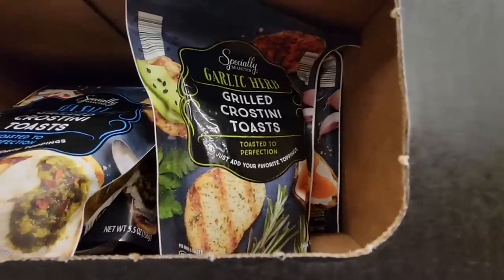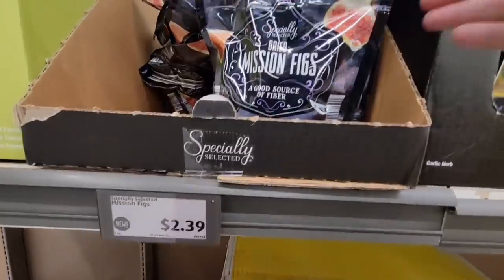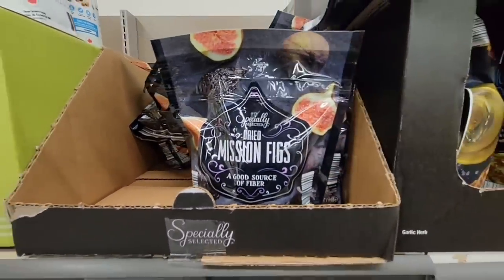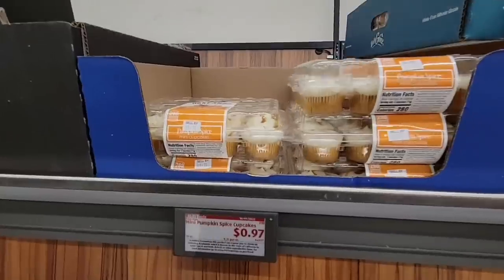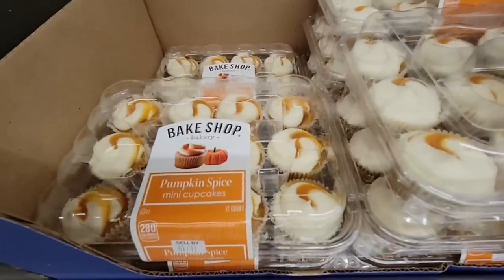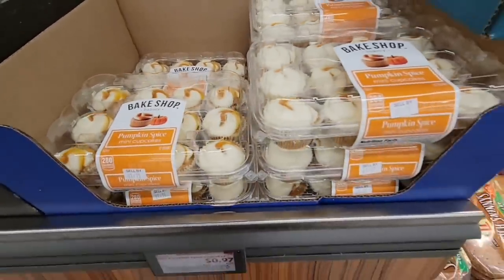Here are more of the Crostini toast. And oh — Mission Figs. That's nice to have on hand, especially for salads. And $0.97 for the pumpkin spice cupcakes — wow, a dollar! Those will sell out really quick.